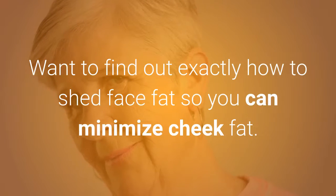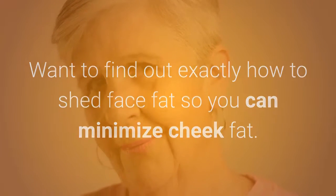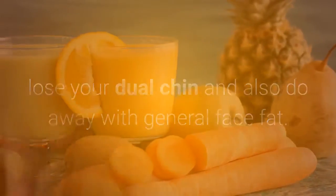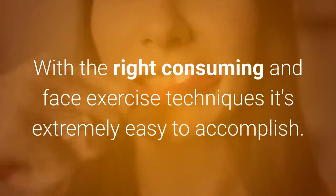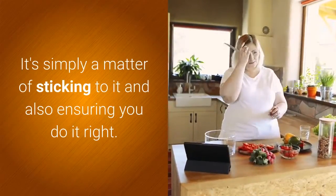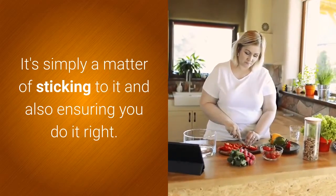Want to find out exactly how to shed face fat so you can minimize cheek fat, lose your double chin and also do away with general face fat? With the right consuming and face exercise techniques it's extremely easy to accomplish. It's simply a matter of sticking to it and also ensuring you do it right.